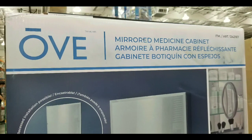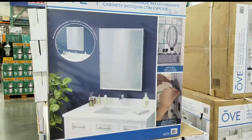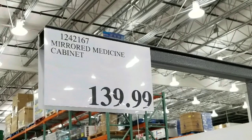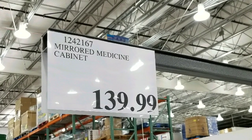Hey guys, I was at Costco today. They have a mirrored medicine cabinet on sale at Costco. This is the first time I've seen a medicine cabinet being sold at Costco that doesn't have LED lights or something on it. So it's pretty nice — $139. There are other similar ones online; I'll leave a few links below.